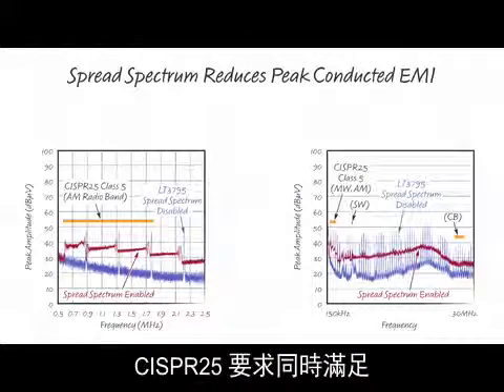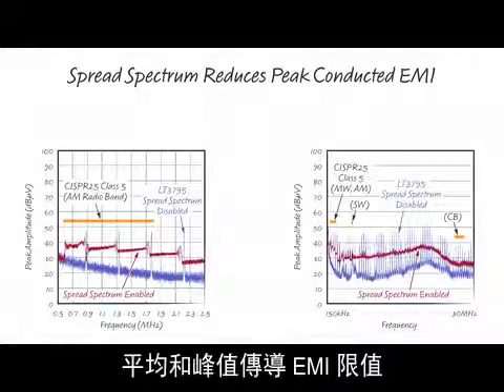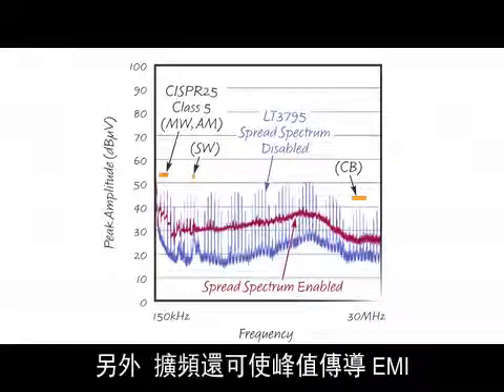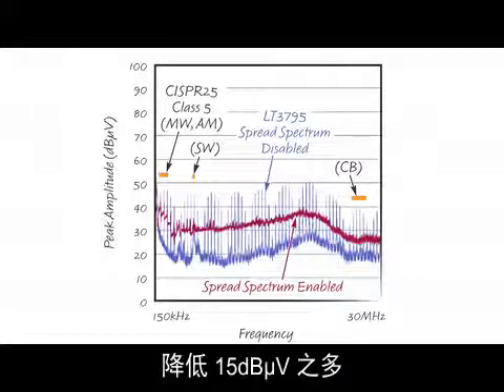CISPR-25 requires that both average and peak conducted EMI limits are met. Spread-spectrum also gives us up to 15 dB microvolts of conducted peak EMI attenuation.